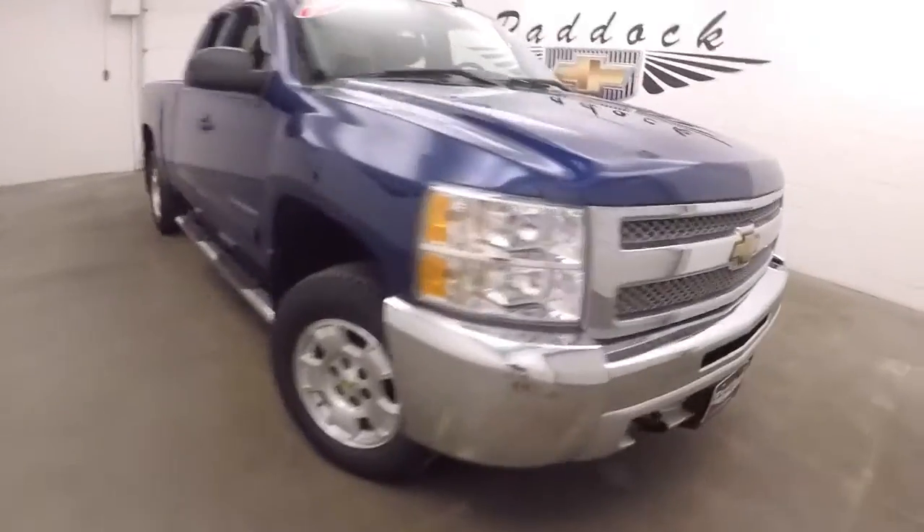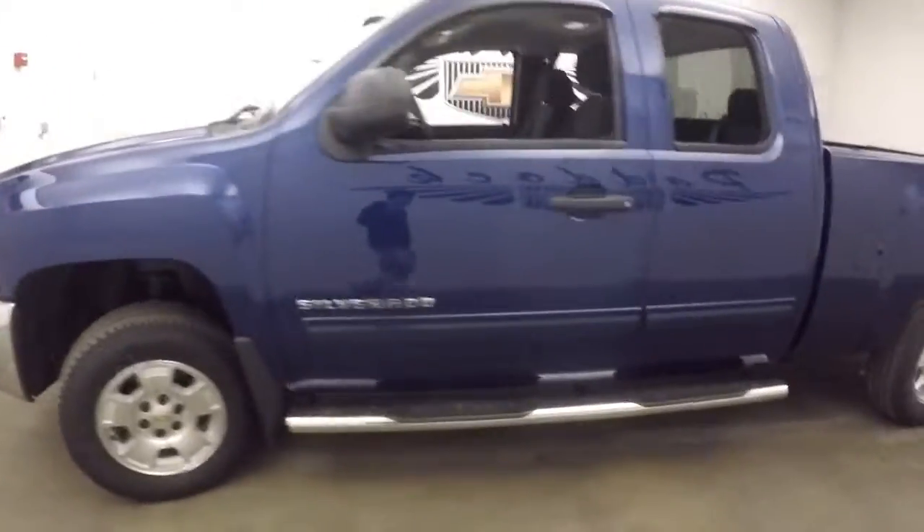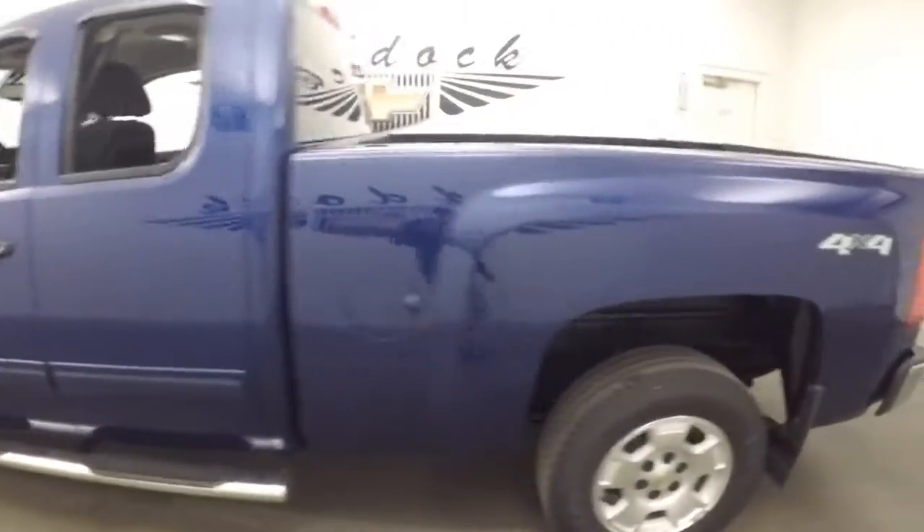This is a 2013 Chevy Silverado 1500. Nice blue color, nice alloy wheels, running boards going down the side. This is a 4x4.